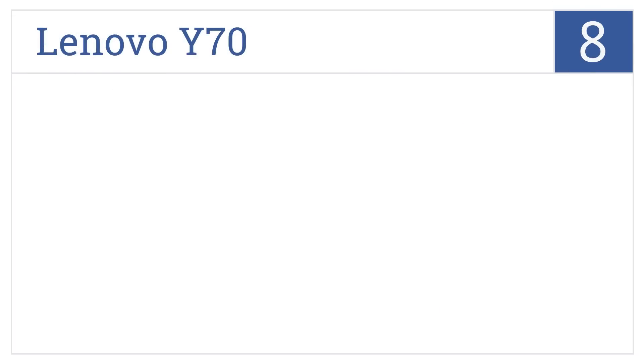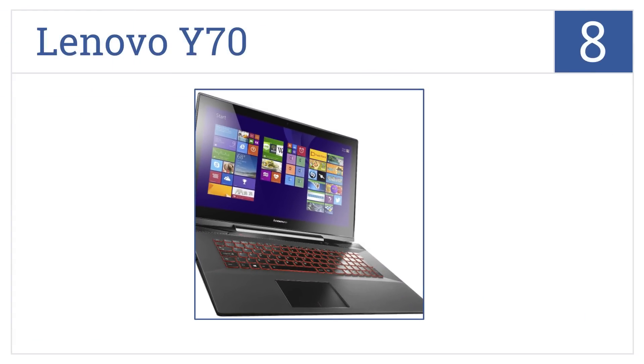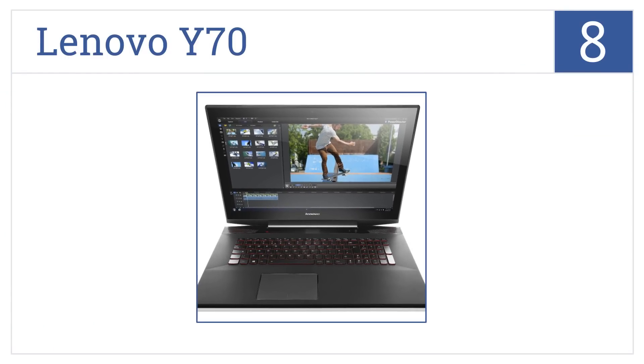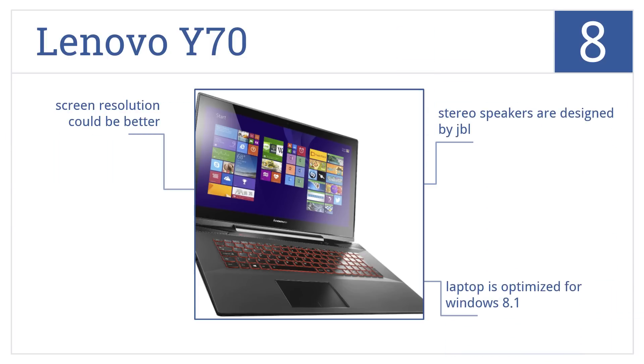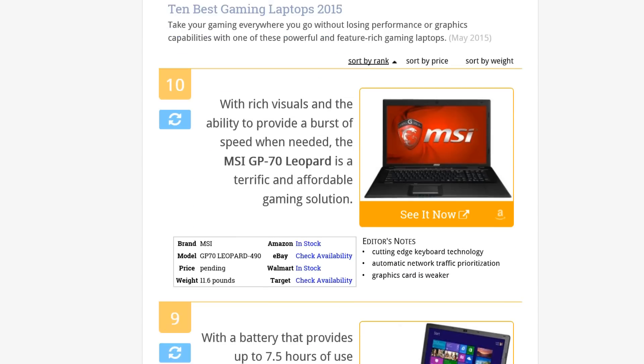Coming in at number eight on our list, the Lenovo Y70 not only offers a large 17.3-inch screen, but its 10-point multi-touch system enhances its ease of use and entertainment value. It's optimized for Windows 8.1 and comes with stereo speakers designed by JBL. However, the screen resolution could be a bit better.